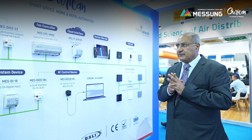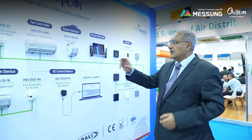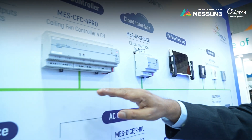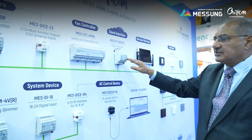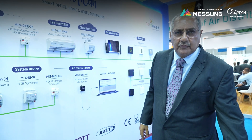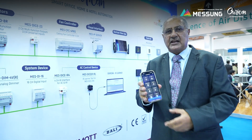The product that we have launched new is the KNX IP server. All the KNX products are connected on the IP server and this server is connected to the cloud. And from the cloud, we are now able to give a mobile interface, which is like this.